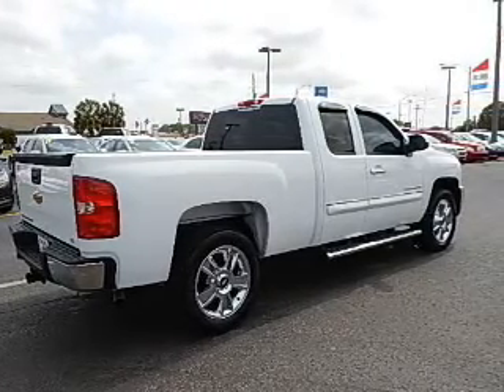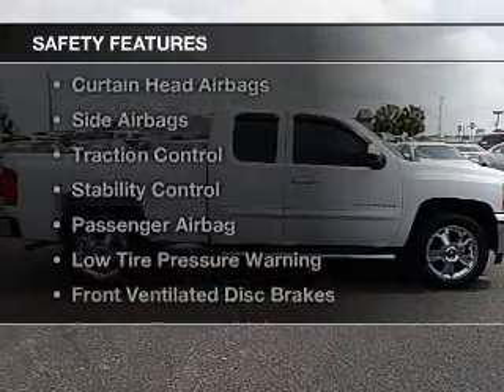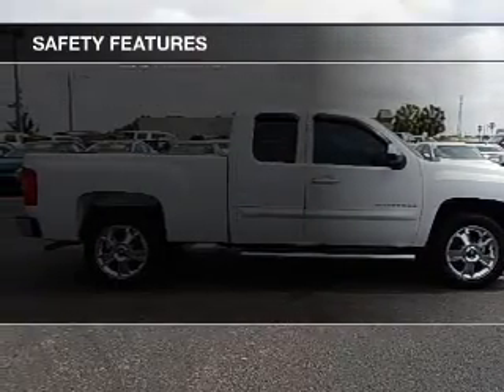An adjustable tilt steering wheel, an alarm system, cruise control, and keyless entry. Safety was made a priority with these features.